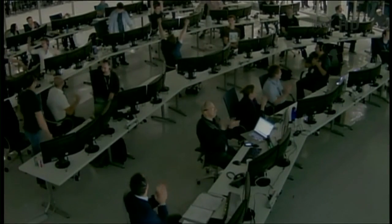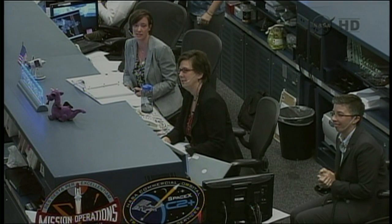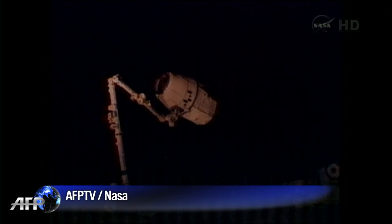Congratulations on a wonderful capture. You've made a lot of folks happy down here over in Hawthorne and right here in Houston. Great job, guys. Robotics, you have a go through the end of your procedure. 1.110 Robotics, thank you very much.